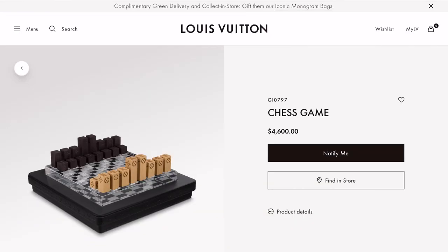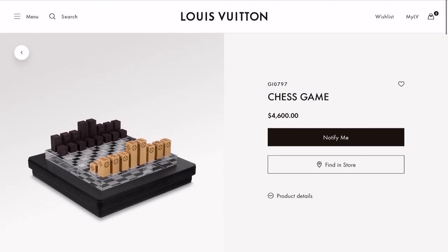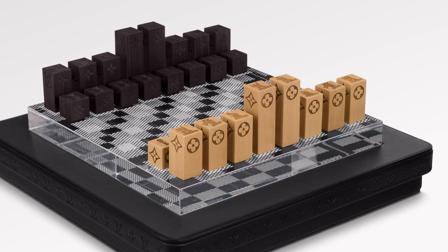And just one other item — this one may be hard to find if they still have it, but it is a really cool gift. It's modernized; it has the Damier pattern, and it has monogrammed flowers on the chess pieces, which is kind of cool.